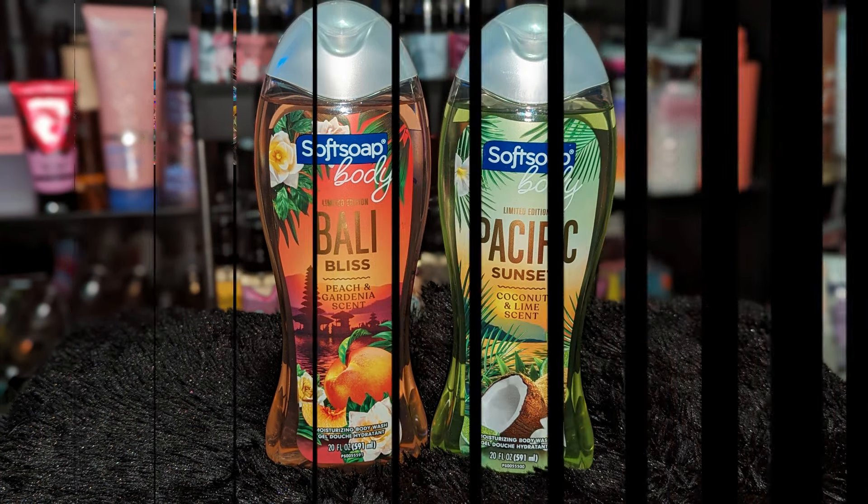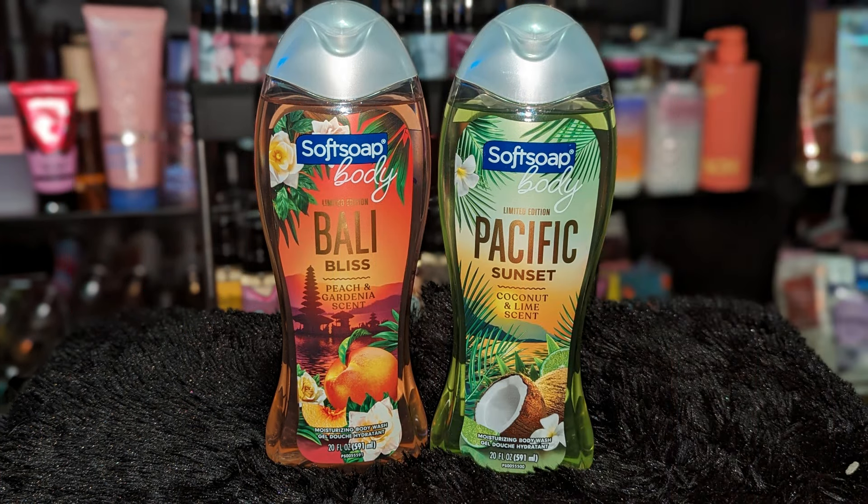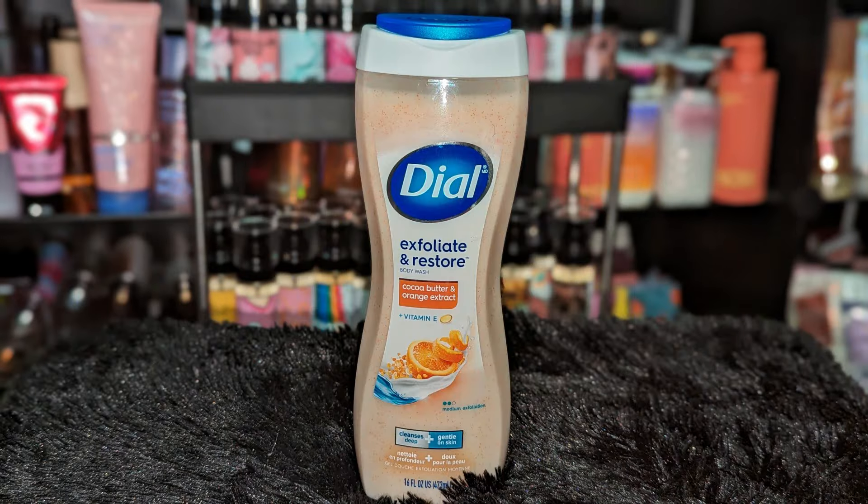Moving on to some body washes I got at Walmart — I got these two Soft Soap body washes. I think these would be really great for summer layering combos. They say limited edition. I got the Bali Bliss, which is a peach and gardenia scent, and Pacific Sunset, which is coconut and lime. I think these make a perfect addition to my summer shower routines.